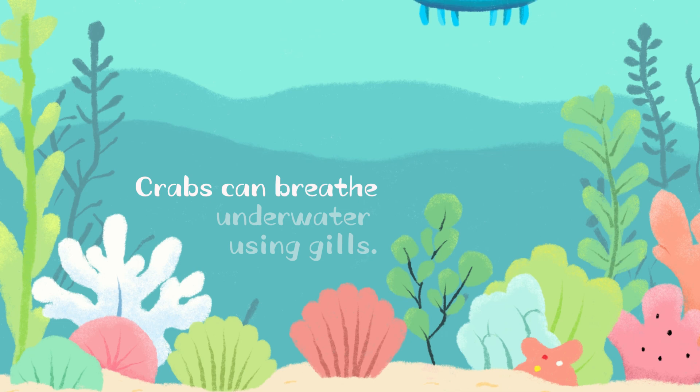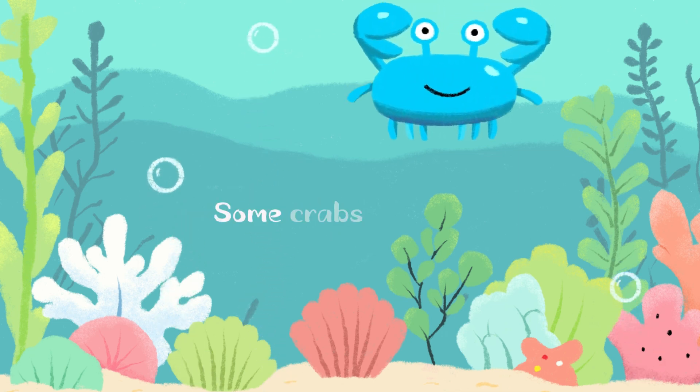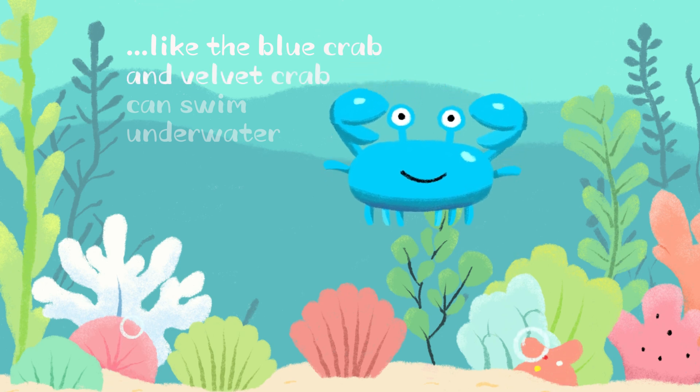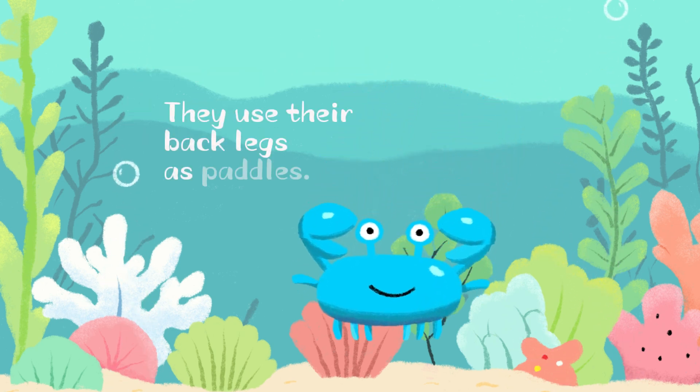Crabs can breathe underwater using gills, just like fish. Some crabs, like the blue crab and velvet crab, can swim underwater. They use their back legs as paddles.